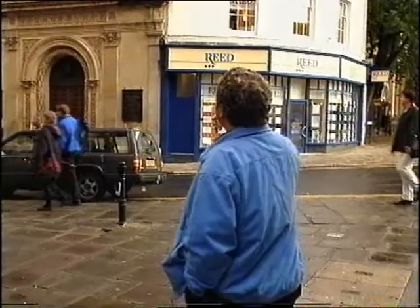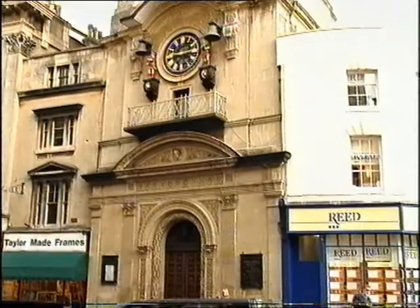That's the Christ Church on the corner of Broad Street. It's very distinctive because it's got those two little quarter jacks who do their hammering on the bell every quarter of an hour, like you just heard. Nice to know someone's working, isn't it?